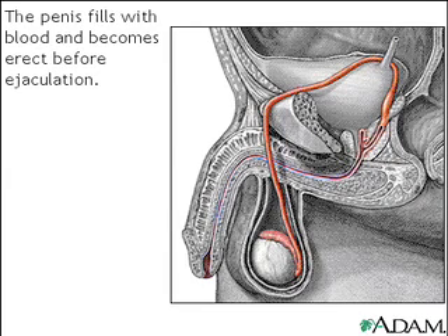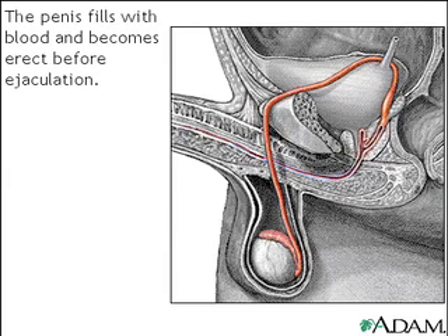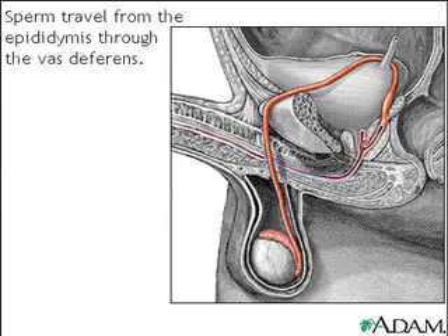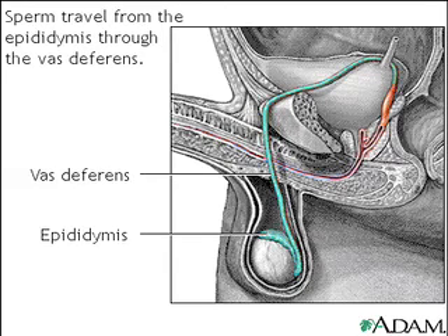First, the penis fills with blood and becomes erect. Then, with sufficient stimulation, an ejaculatory process begins. You can see the mature sperm traveling from the epididymis through the vas deferens, a muscular tube which propels sperm forward through smooth muscle contractions.